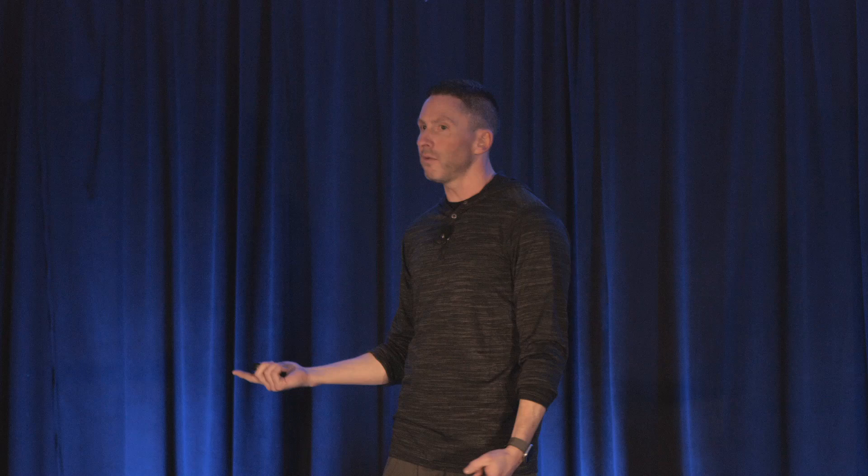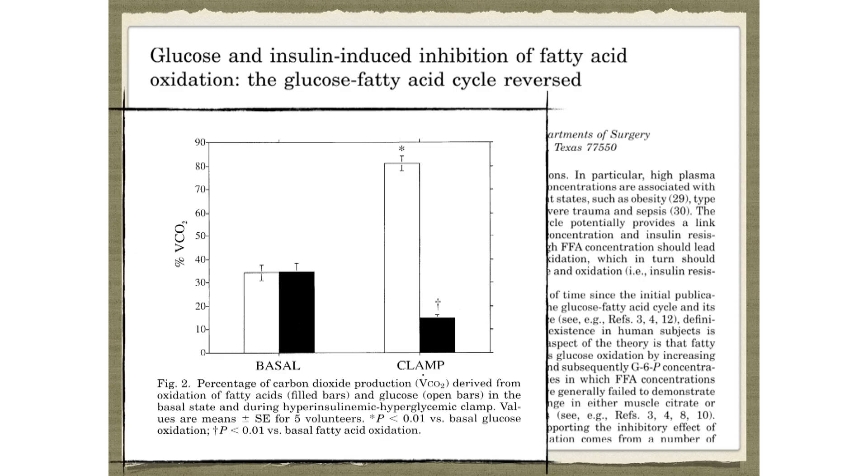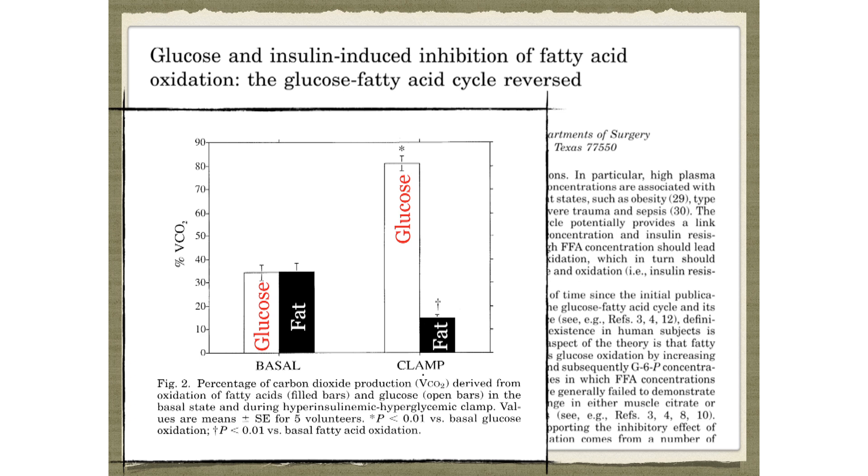That's why glucose and fat are burned reciprocally all the way down at the mitochondrial level. They proved this in a brilliant study: they measured oxidation of glucose and fat at baseline, infused people with glucose and insulin, and immediately glucose oxidation went way up and fat oxidation went way down. This is just how it works. This is why if you eat carbs all day long, you're not burning any fat at all.